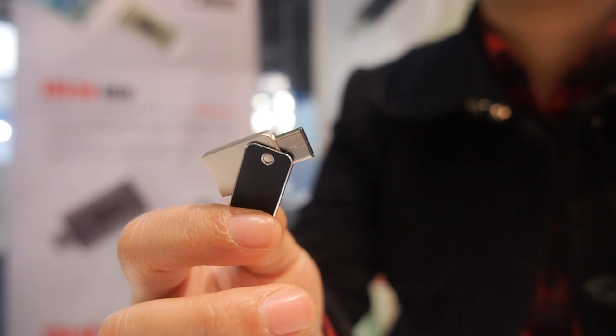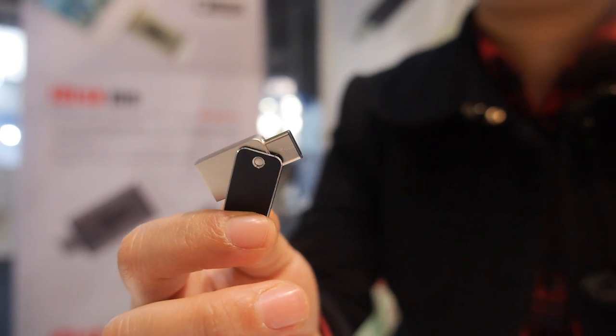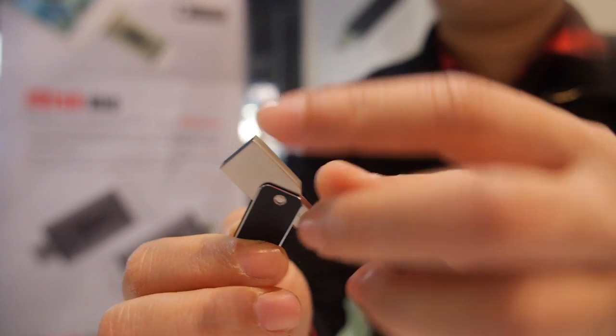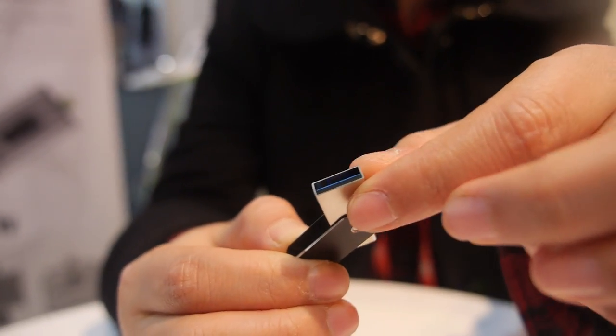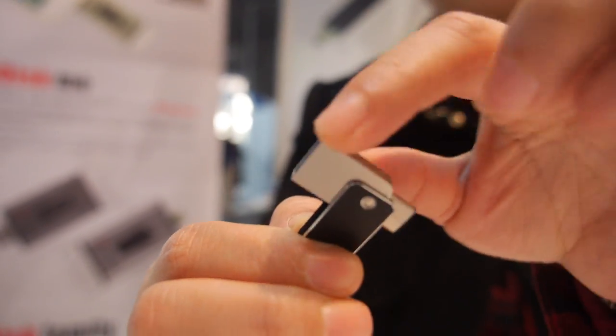Here's a USB Type-C device — very small. It has a normal USB on one side and the Type-C on the other side. We're here at the Top Disc booth.